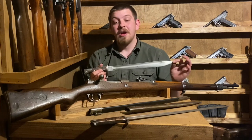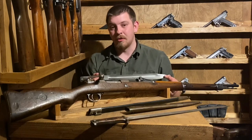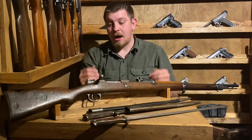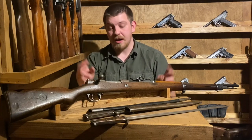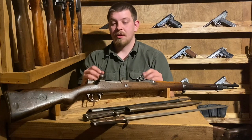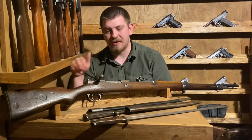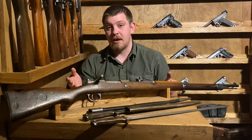Kar98 is not a universal term for Kar98k, though a lot of people play it off as if it is. In the interwar years between World War I and II, Germany was no longer allowed to produce a full-length rifle. Any rifle they made had to be a carbine. So you'll see the Kar98b popping up - adopted around 1923. The Kar98b is a carbine in name only; it is the same length as the Gewehr 98. The only real difference you're going to see is an absence of the roller coaster sight.